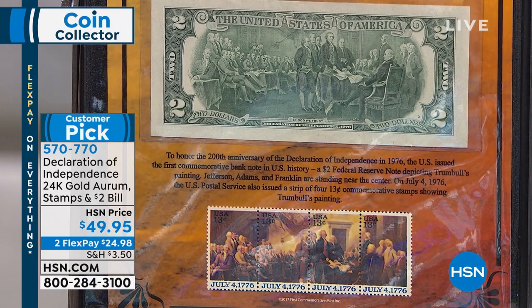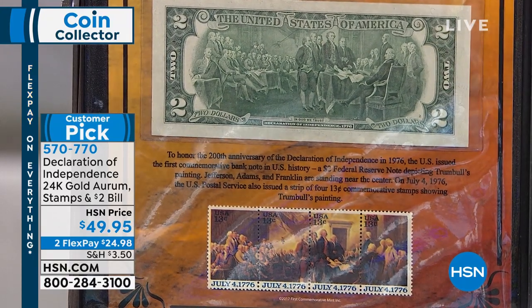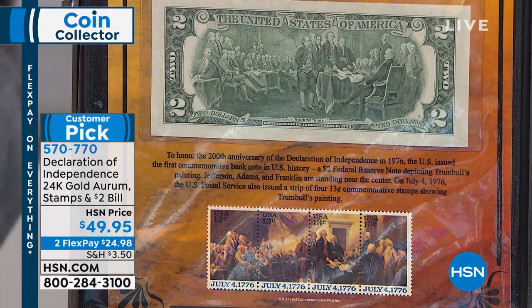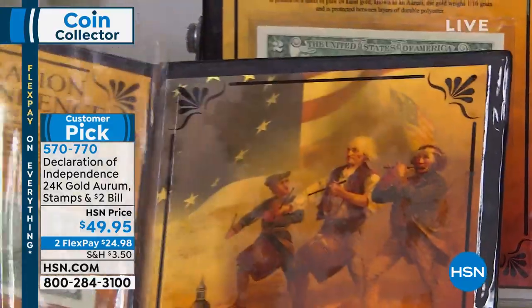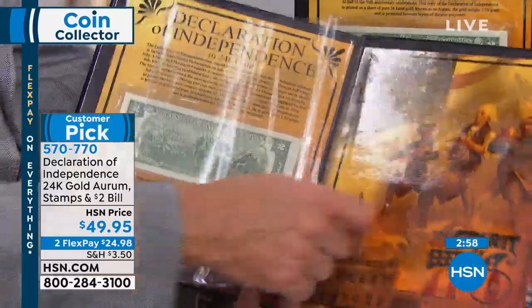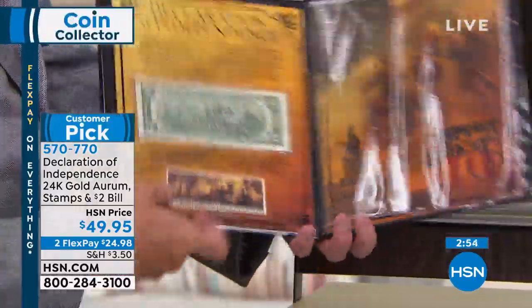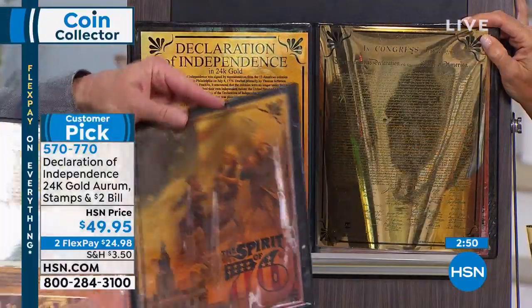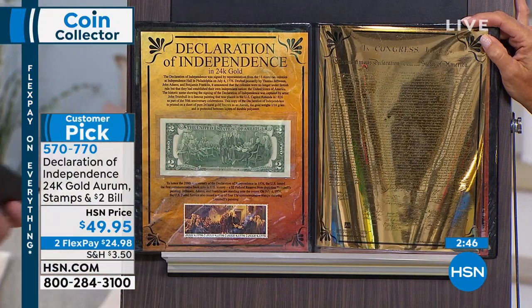And then kind of the coup de grace — the topper — was the sheet of pure 24-karat gold that we had the Declaration of Independence printed on. So you put the whole thing together and then we put it in the fantastic presentation book — the sheet goes in here, and then you have the Spirit of 76 and Independence Hall. It's going to be absolutely, truly spectacular.